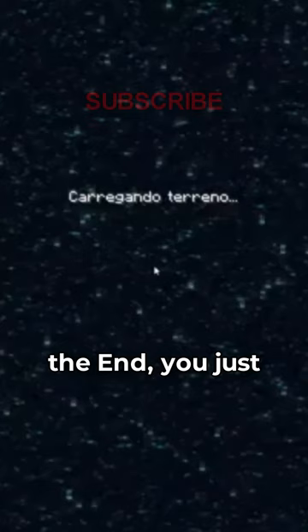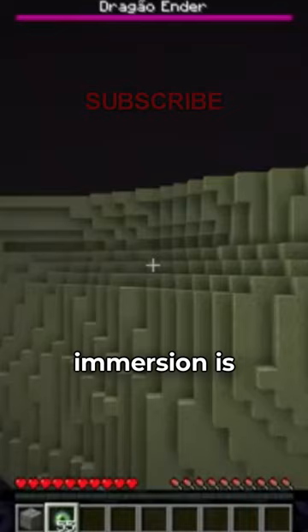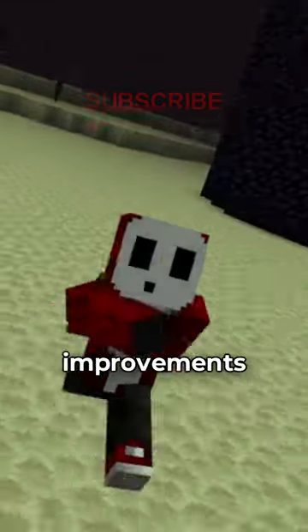Like the nether portal one doesn't look too bad, but if you try to go to the end, you just fall through the portal and your immersion is interrupted by the lava you see on your last frame. But I honestly like the little tiny improvements they make.